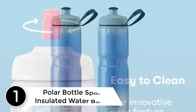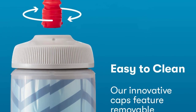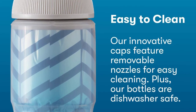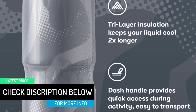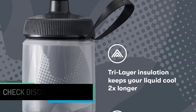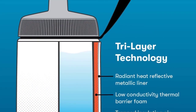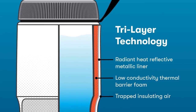Finally, at number one: the Polar Bottle Sport Insulated Water Bottle. The Sport Insulated Polar Bottle helps athletes stay refreshed and replenished no matter your sport of choice. Built for performance and optimized for effortless use, the bottle's revamped design includes tri-layer insulation that keeps liquids cool twice as long, an ultra-thin exterior for squeezable hydration, and an integrated dash handle for easy transport. Radiant heat reflective technology keeps you refreshed in any temperature.